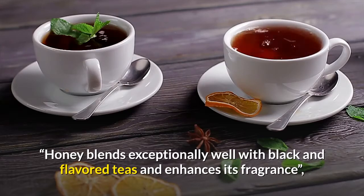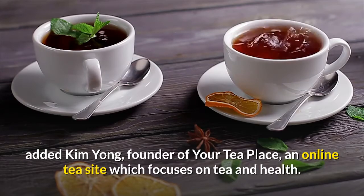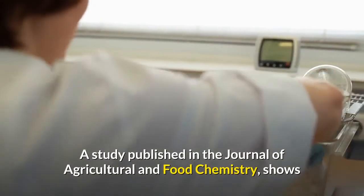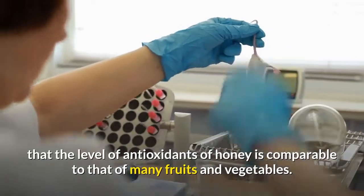Honey blends exceptionally well with black and flavored teas and enhances their fragrance, added Kim Yang, founder of Your Tea Place, an online tea site which focuses on tea and health. A study published in the Journal of Agricultural and Food Chemistry shows that the level of antioxidants in honey is comparable to that of many fruits and vegetables.